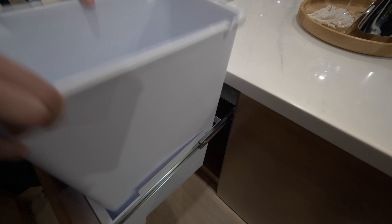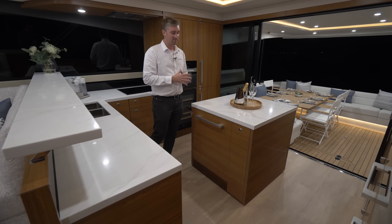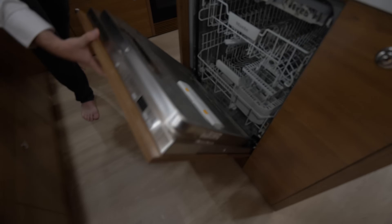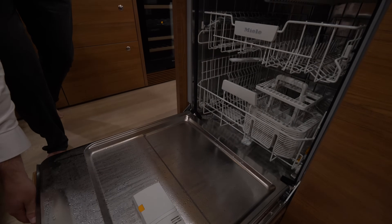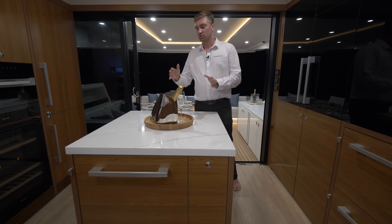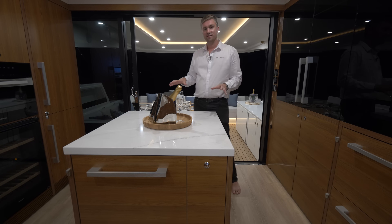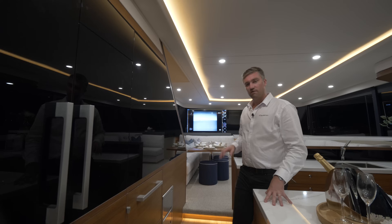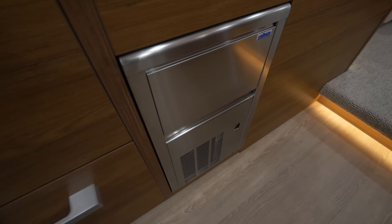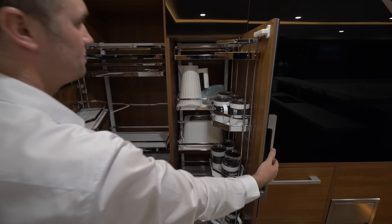The centrepiece of the aft galley is the island bench, which comes in a number of configurations. This one maximises available storage with pull-out bin, pull-out cupboard and a full-width Miele dishwasher. An alternative configuration is a breakfast bar arrangement with a narrower Miele dishwasher and four stools around the island bench. Forward of the double pantry, we have standard drawer refrigeration as well as an ice maker. On the port side of the galley there's even further storage with a household-size full-height double pantry.